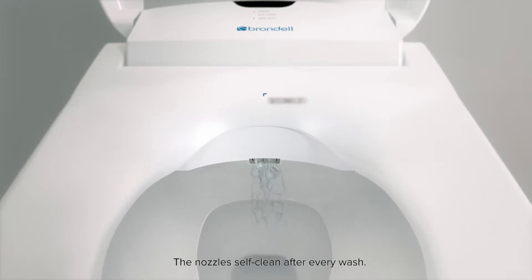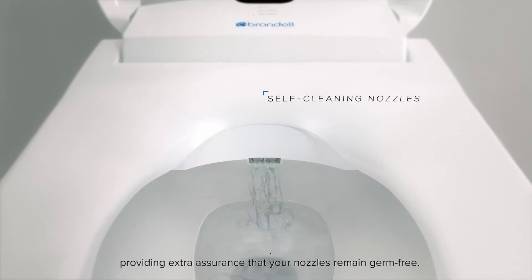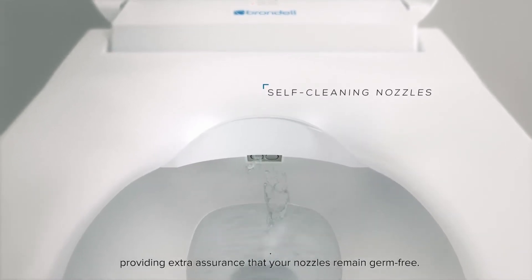The nozzles self-clean after every wash, providing extra assurance that your nozzles remain germ-free.